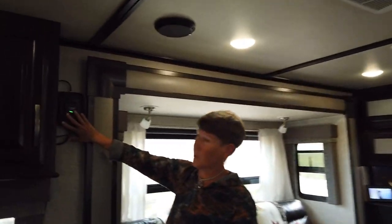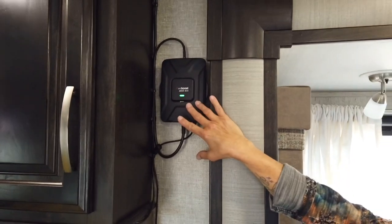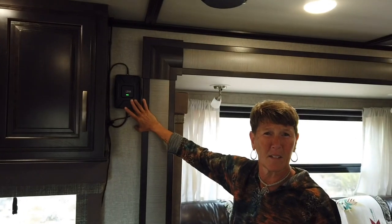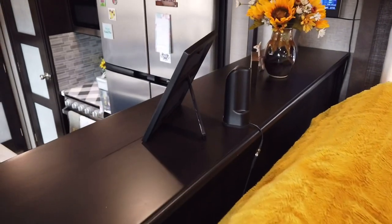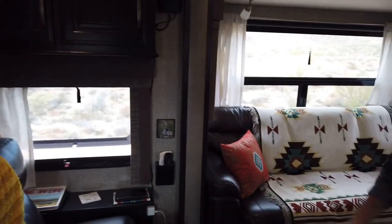Over here we chose to put the WeBoost — it's a self-contained external antenna that brings the cellular service in, boosts it, and then rebroadcasts it from that antenna.